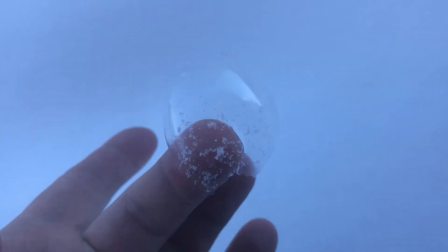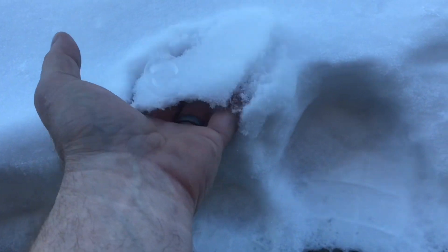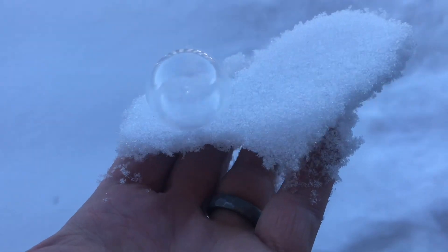So bubbles just freeze. Here's another bubble just sitting on the snow. We've got one right over here. I'll try picking up the whole thing. Very interesting.